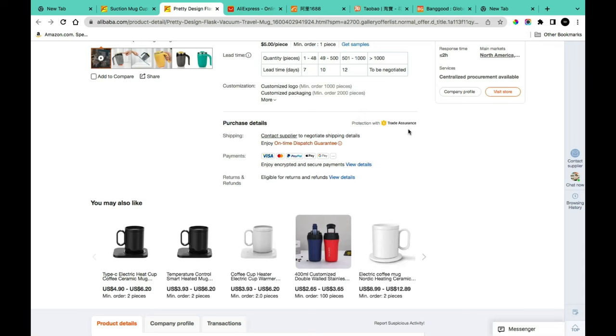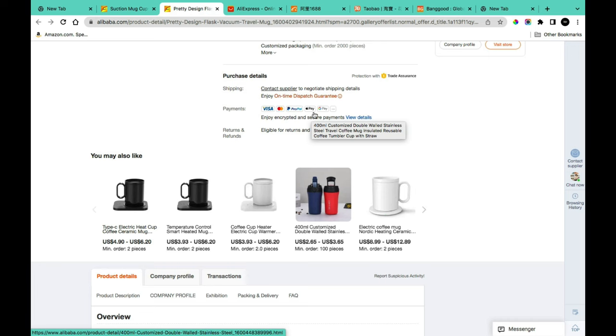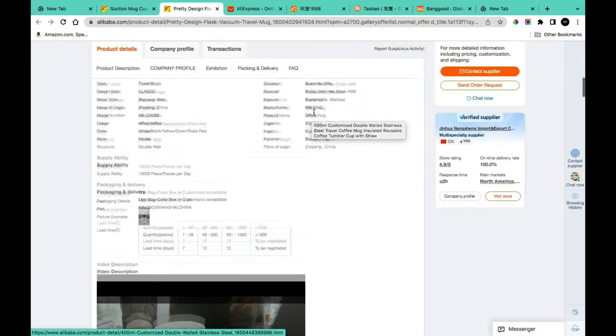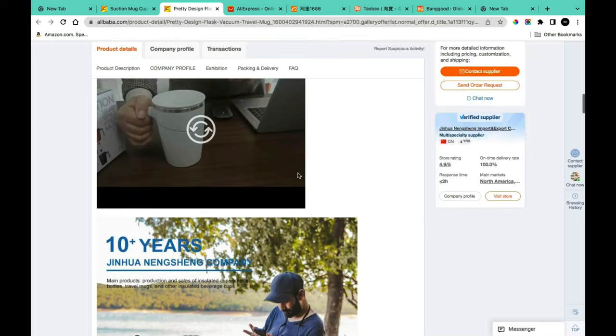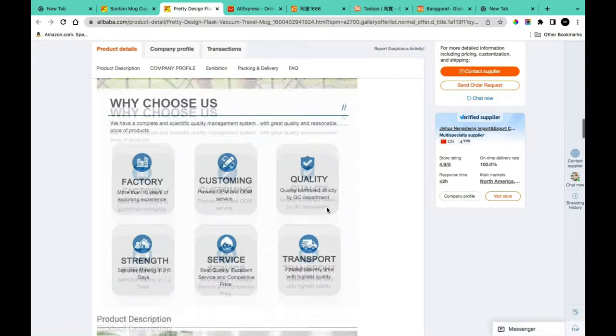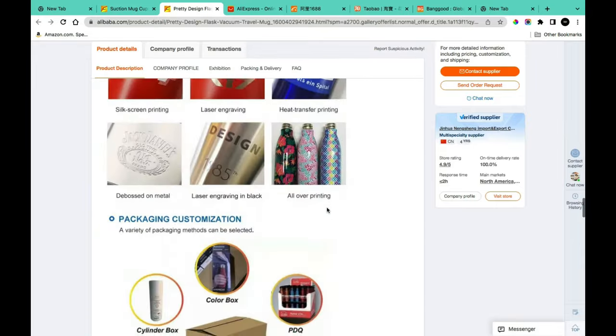Scrolling further, you'll see purchase details including Trade Assurance, which covers you if anything goes wrong — such as inaccurate quantity or package damage — and may provide a refund. You'll also see payment options. Below that is the product detail section covering product description, company profile, exhibition, packaging and delivery, FAQs, product videos, and pictures.